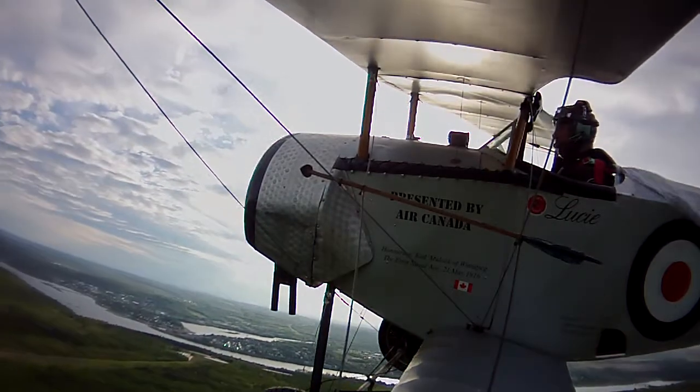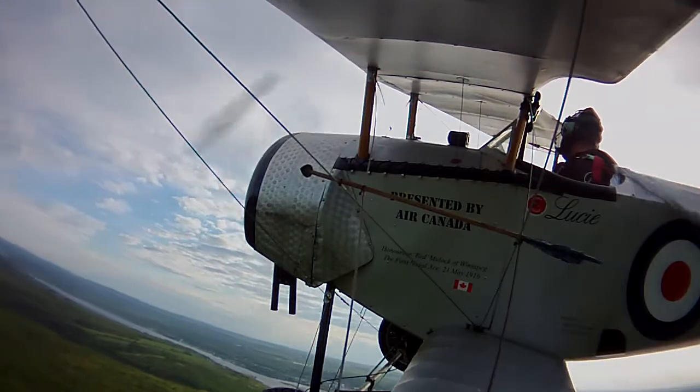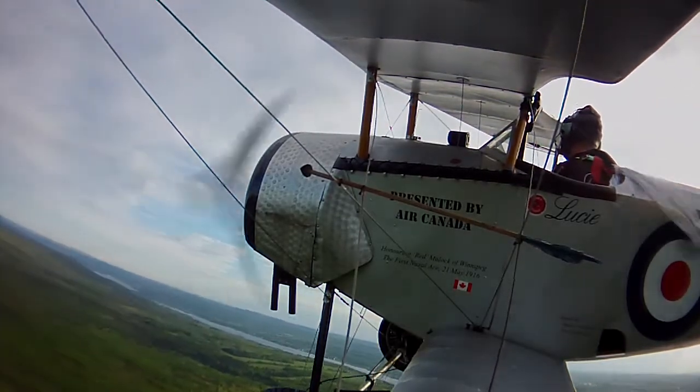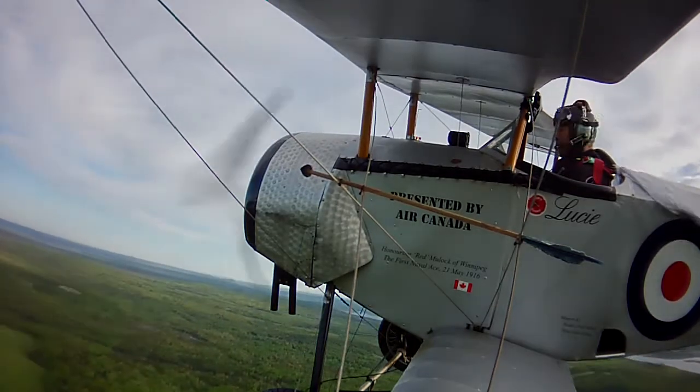They formed up and did a quick lap around the airport before heading north. Unfortunately, the camera angle wasn't quite right to get the wingman in the shot, but he is there, trailing just behind.